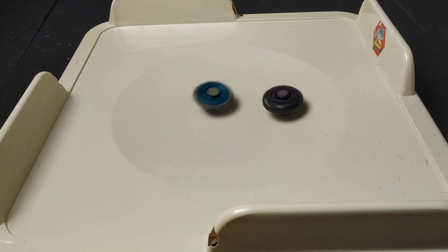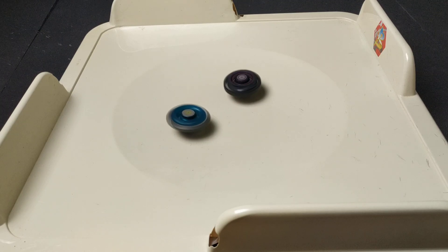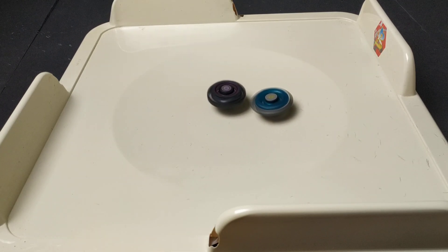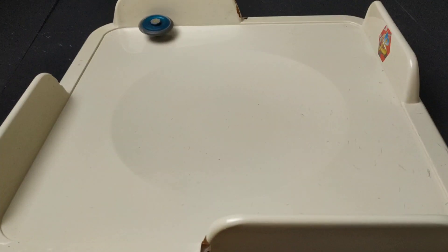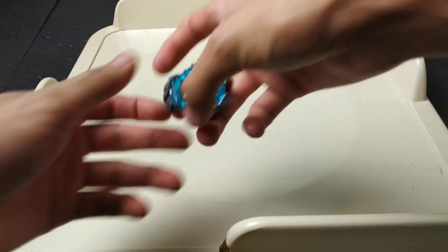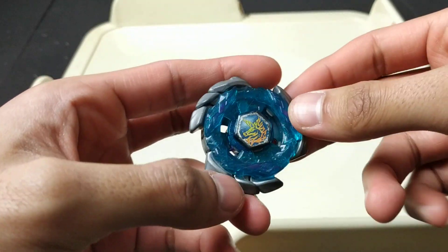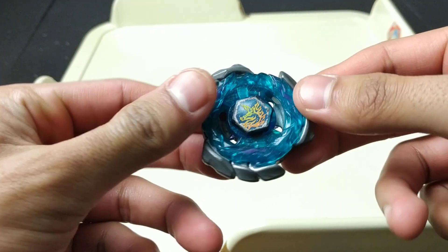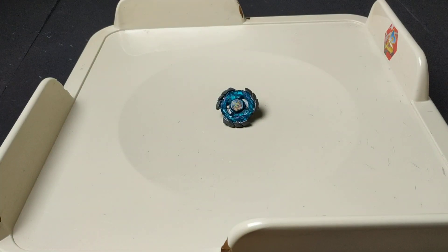Whoa, that was cool, and Blitz Unicorno wins with another knockout. So that's your winner of this Beyblade battle. Thanks for watching, bye guys.